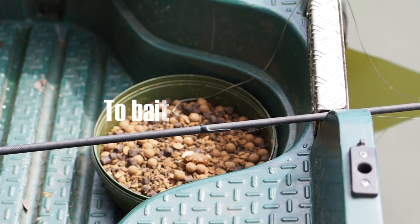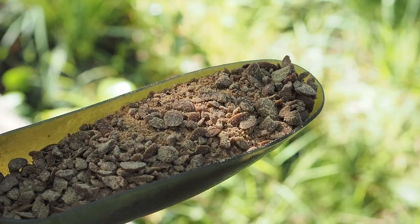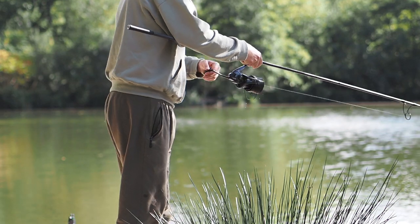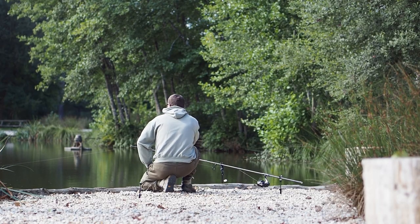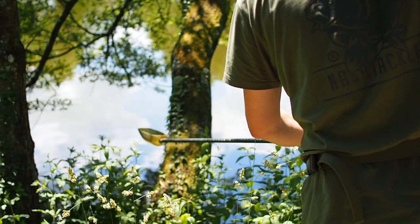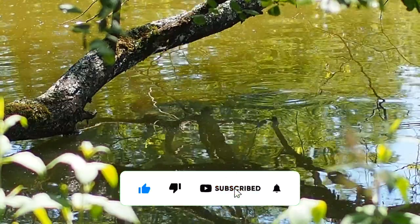There are times when applying a lot of bait can be a very successful tactic, but there are other times when it can really work against you and literally ruin your chances. Knowing what to do when is not easy, but I want to share some of the insights I've learned over many years that helped me decide when to let them have it and when not to bother.